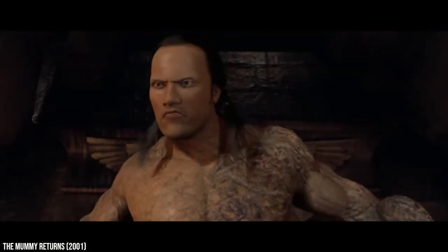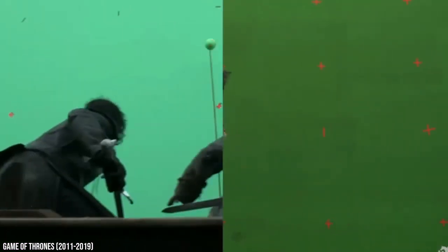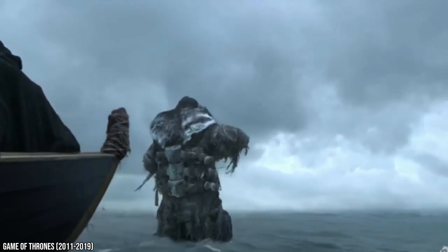The use of green screens makes work a lot easier for special effects artists. However, this can make actors' jobs far more difficult. It's not easy to stay in character when the entire set is one big green screen. Most actors today have to concentrate very hard to pull off their incredible performances.